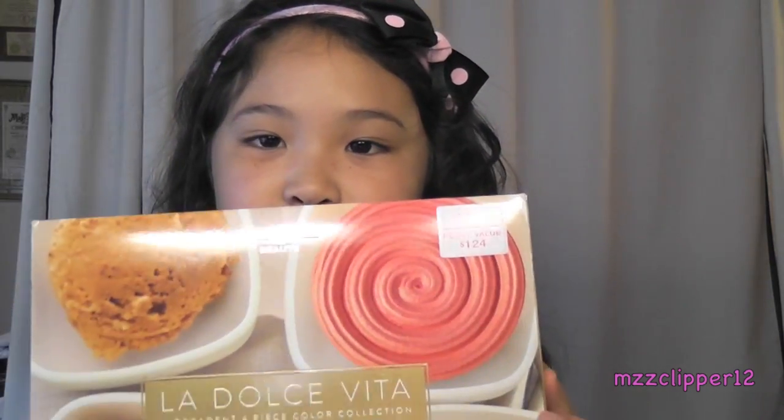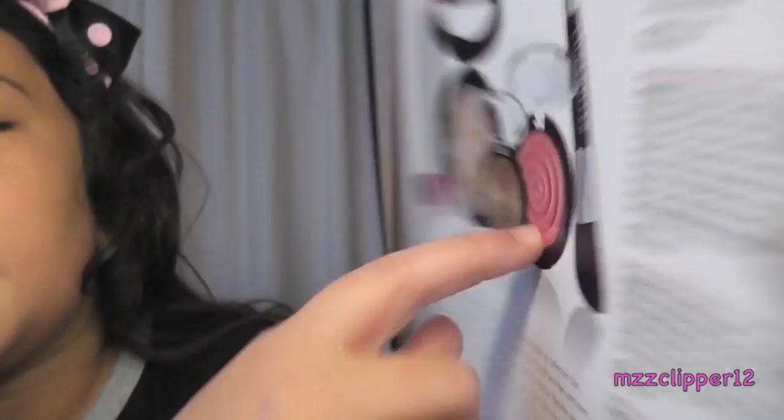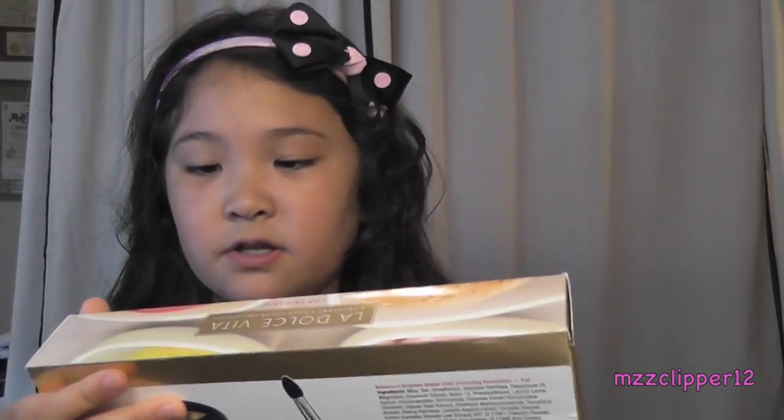Hey everybody, it's me Madison, and today we are doing a review on the Laura Geller La Dulce Villa. I love this set because it has little ice creams and the brush looks almost like a bowl of frosting. The total was $39, and I guess it wasn't that bad for the whole set. Sorry I haven't been in touch in a long time — we had to go to Universal and Disney World, and it was so much fun. Anyway, I love this set, so let's get into it.